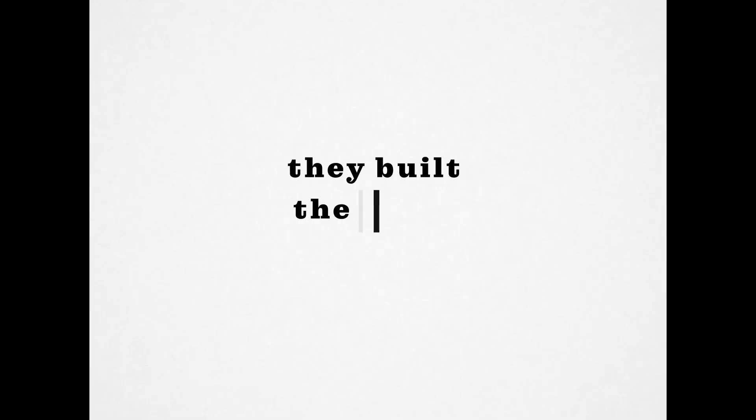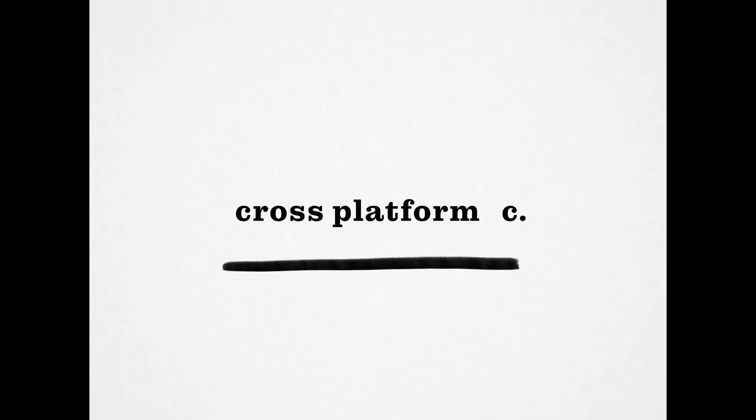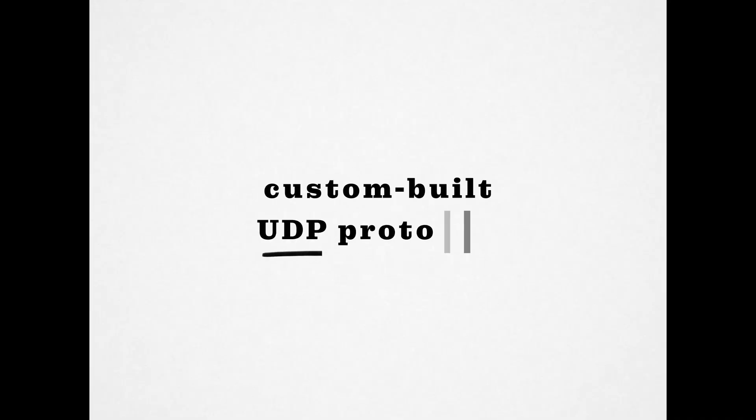Low latency tech is what makes this all work. It's what makes you capable of editing videos remotely without the lag or delay that would really make your workflow impossible. They built their own Parsec SDK in cross-platform C, and they have a custom-built UDP protocol called Bud, which in English just means it was designed to give you low latency video delivery, fast transfer, and minimal delay.